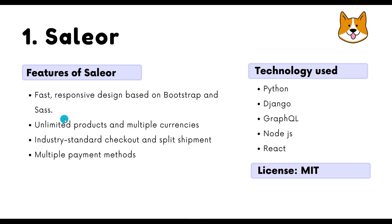Saleor has unlimited products, multiple currencies, industry-standard checkout, split shipment, and multiple payment methods. It is built with Python, Django, GraphQL, Node.js, and React — technologies that make this library very flexible for developers. It is licensed under MIT.